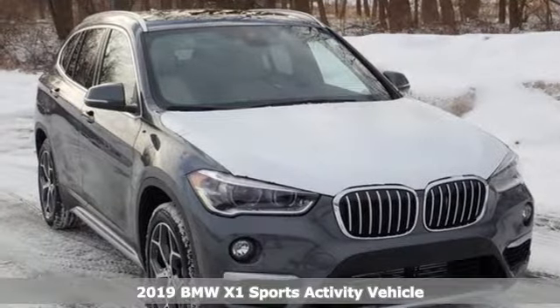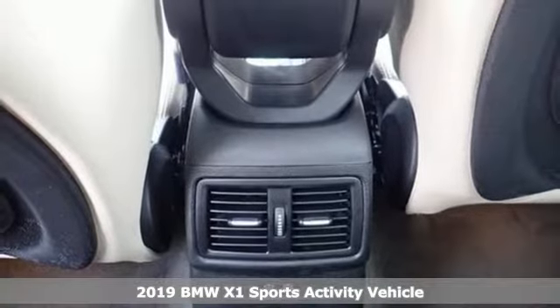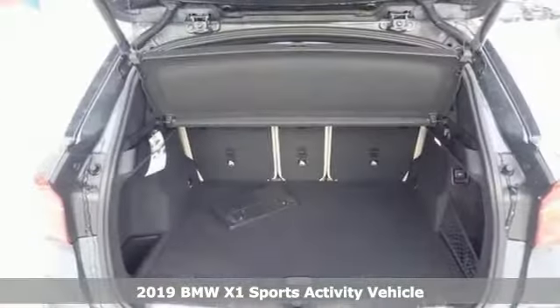Here's a new 2019 BMW X1. It epitomizes sport activity vehicle and defies the convention of a compact SUV.